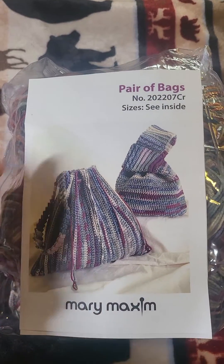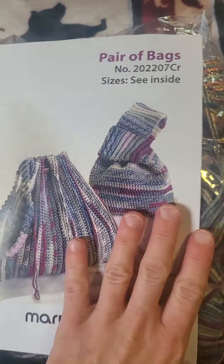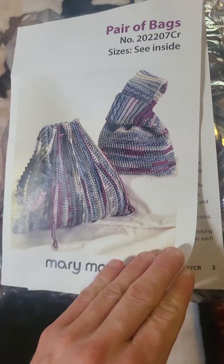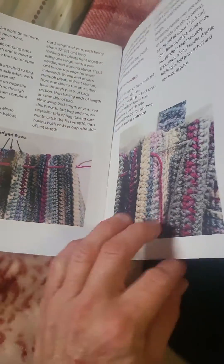Hi, this is the Merry Maxim Crochet of the Month bag I got for July. They have a Knit of the Month bag too and that sounds awesome — I definitely want to try that. I got the pair of bags and it comes with everything you need, little patterns.